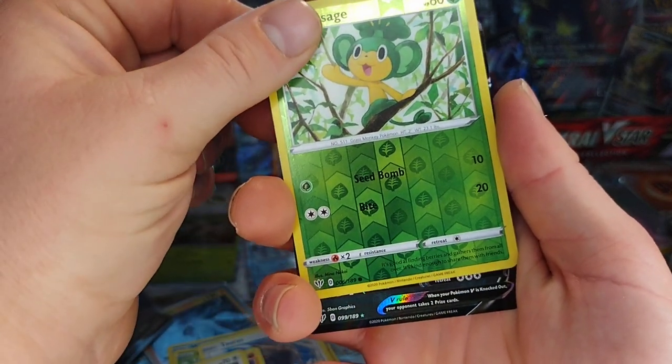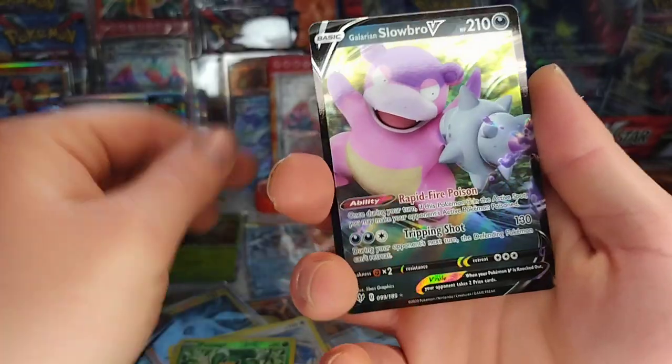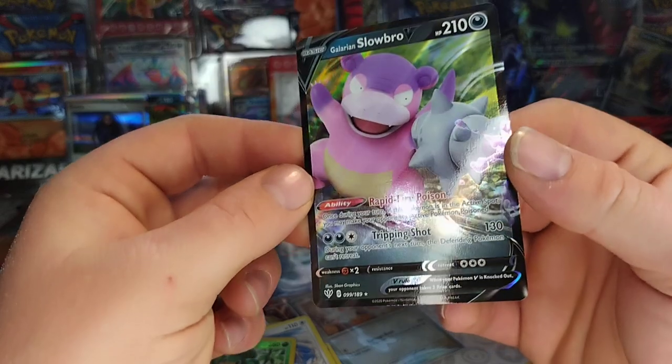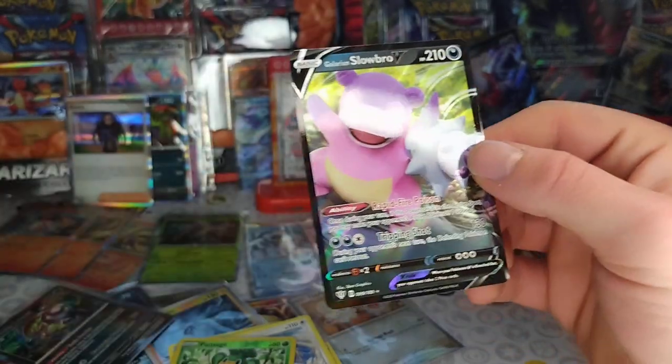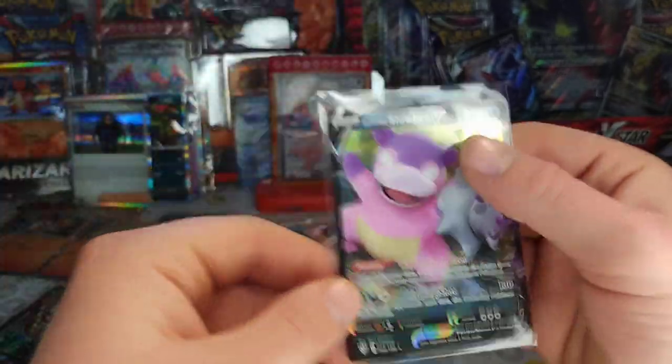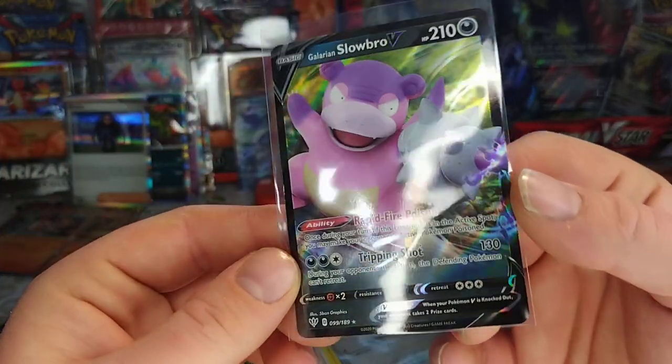Oh, we got a banger — no, we got the Galarian Slowbro V! Whoa! If it's not worth five dollars it's getting shipped to Dave Land. Yeah, this is David's new Galarian Slowbro V. I already have this one — that looks cool!